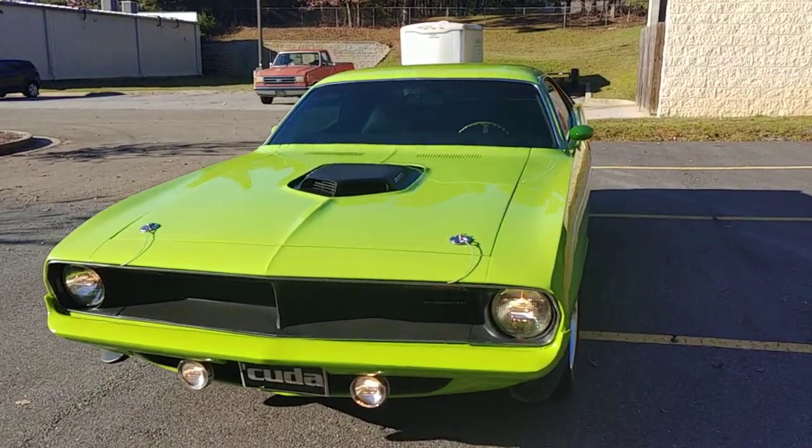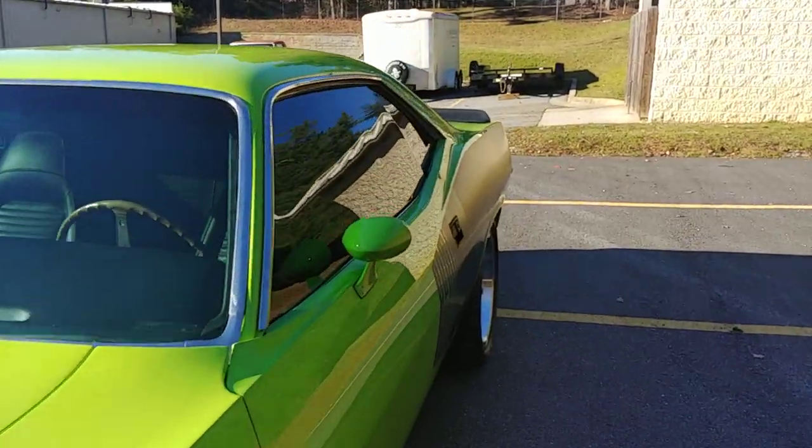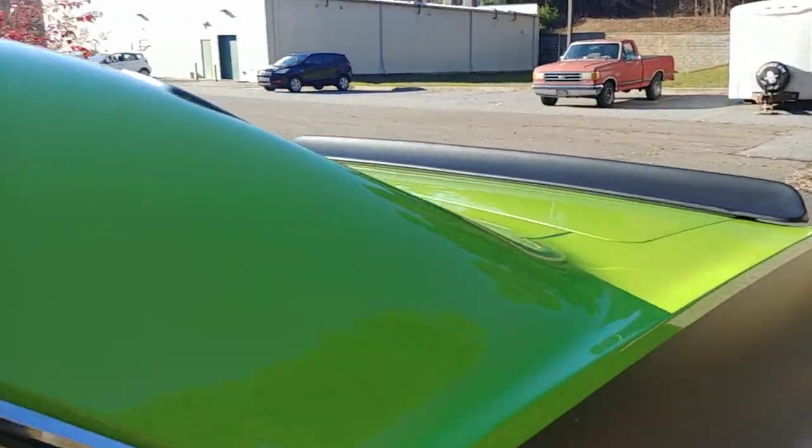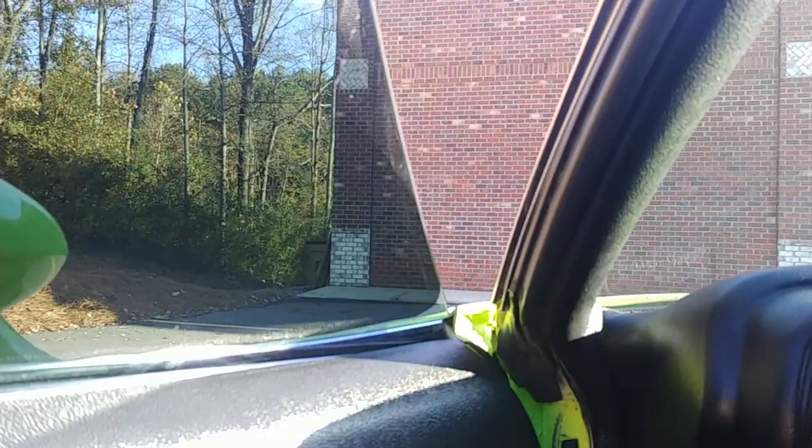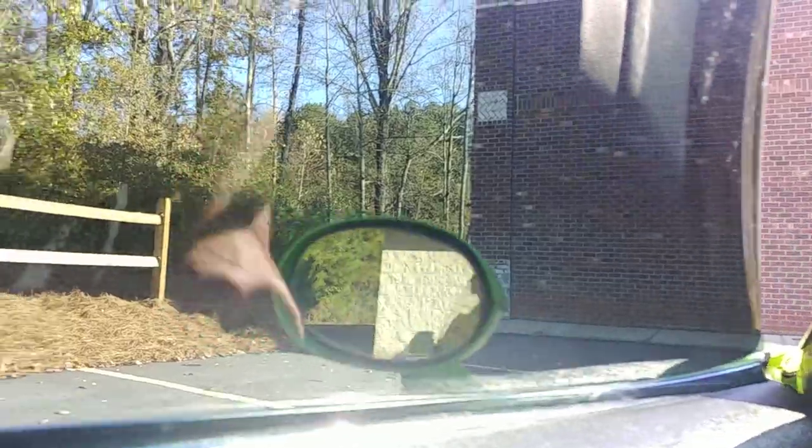Let me show you those AC controls. They're right there — hidden in the ashtray. Vintage Air unit, I believe.